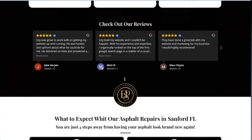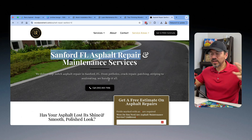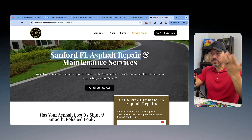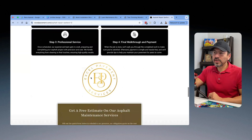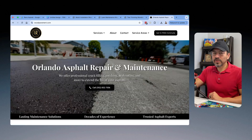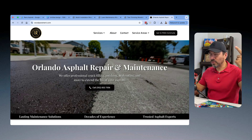The whole point of this is you're creating local relevancy for the services you provide in all of these areas. So when somebody does a specific search, eventually with some time online and some backlinking, this particular page will show up for that location. With the location pages, all I end up doing is creating a link right back to the homepage on each one of those pages. I don't interlink the location pages with each other — I just leave them on their own, with the only link going back to the homepage.